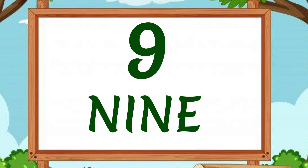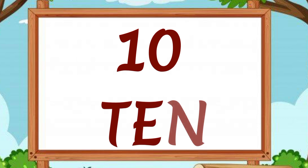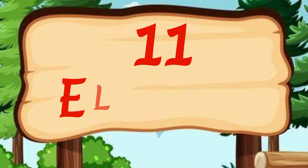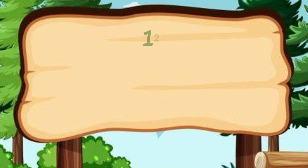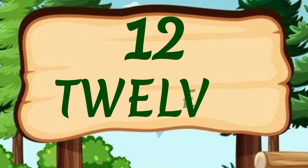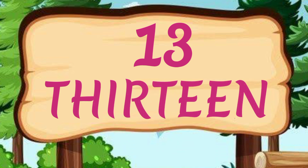10 — T, E, N — 10. 11 — E, L, E, V, E, N — 11. 12 — T, W, E, L, V, E — 12. 13 — T, H, I, R, T, E, E, N — 13.